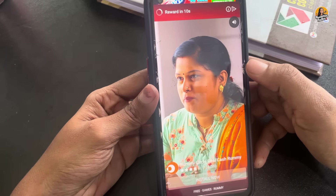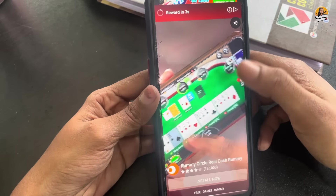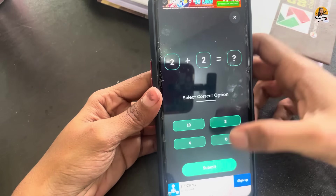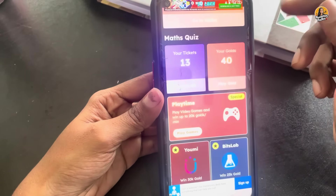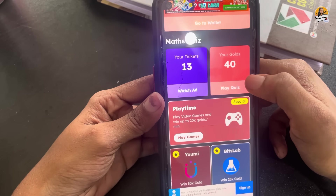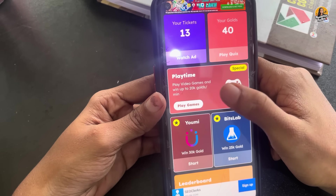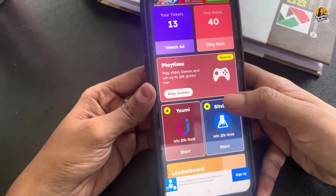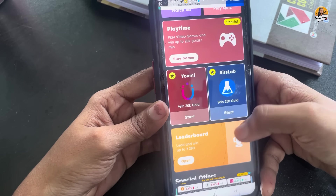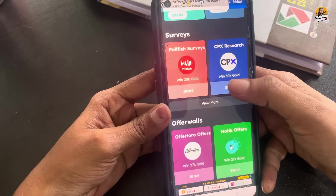Now we will submit the revenue and the earnings. We have 33 tickets and we will submit 40 gold. This is the special video game — we will submit gold and the revenue. We will submit in the lead, more than the revenue.